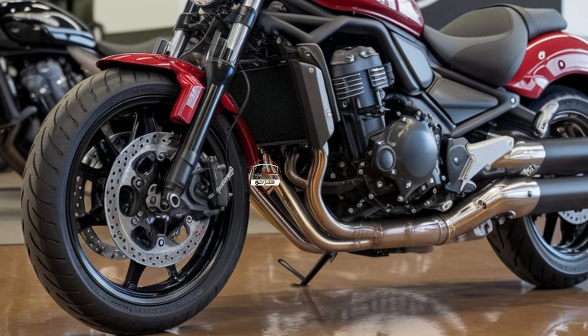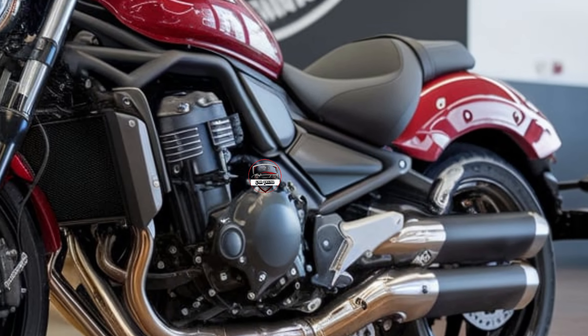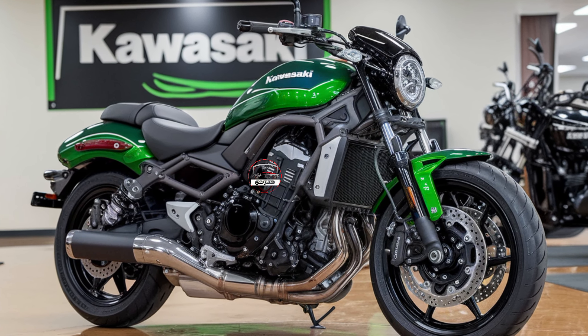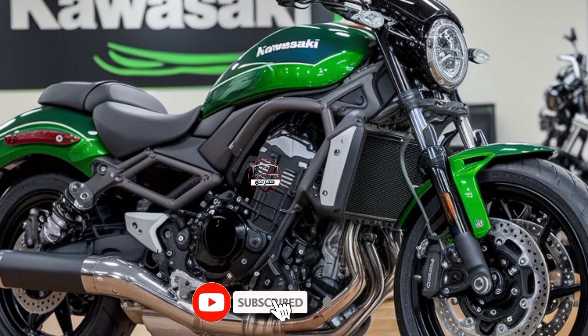At the heart of the Vulcan S is a punchy 649cc parallel twin engine that's been optimized for smoother power delivery and even better fuel efficiency. So you're not just getting power — you're getting a bike that's ready for long journeys without frequent fuel stops.